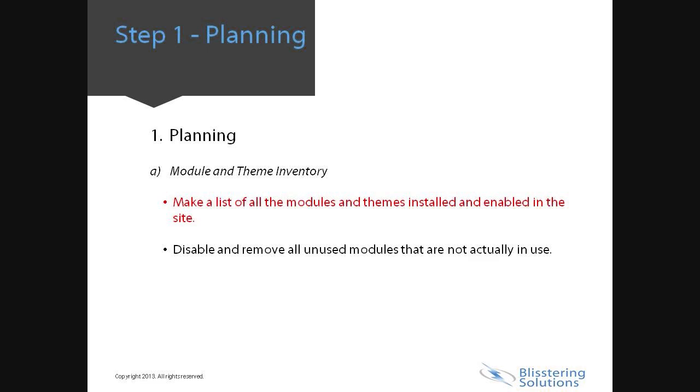You can use this as a checklist when upgrading contributed modules, as well as when you disable and re-enable modules during the actual Drupal upgrade. Disable and remove all unused modules that are not actually in use, for both security and performance reasons. During an upgrade, you also save yourself from having to update or upgrade unused modules.